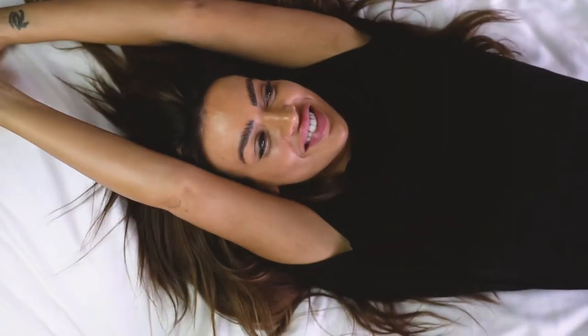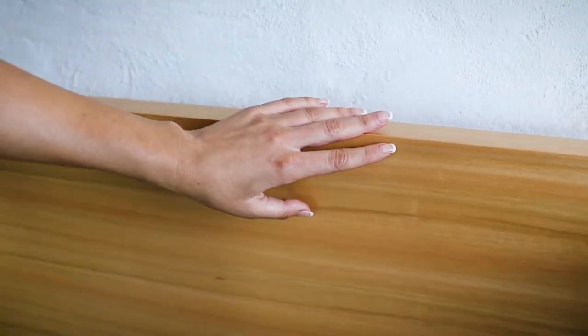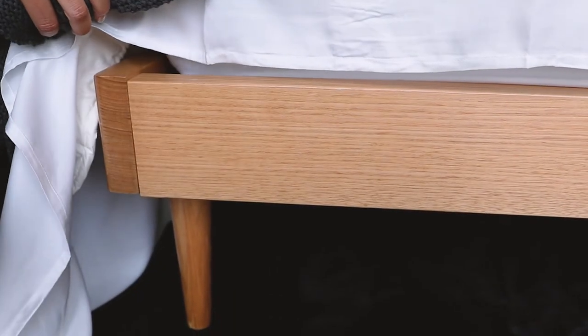I'm really into Nordic furniture and I feel like this bed frame could brighten up anything. This Danish bed frame has a modern Nordic design and is handcrafted in Australia. There are many available colours and it comes in Tasmanian oak or pine. It also has customised underbed frames.